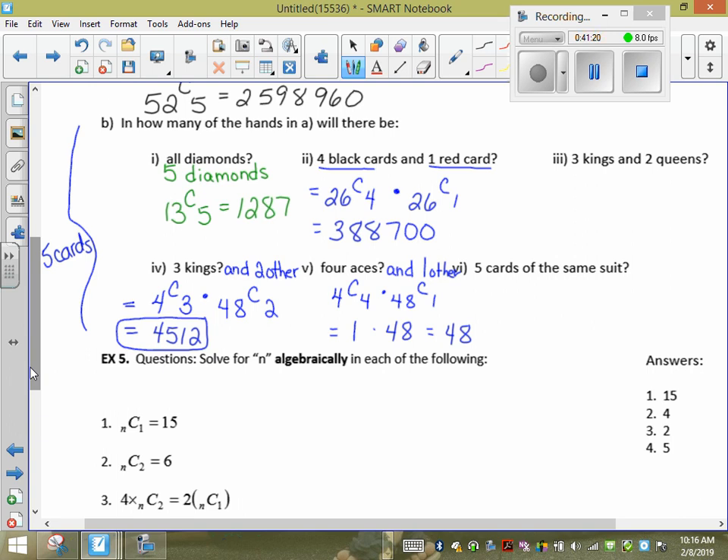For five cards all the same suit, but no specific suit is given: consider each suit separately — hearts 13C5, diamonds 13C5, spades 13C5, clubs 13C5. Since it could be any suit, we can multiply: 4 × 13C5.